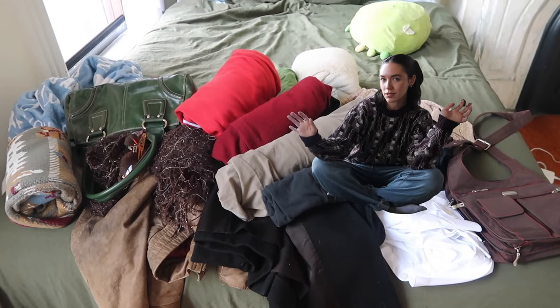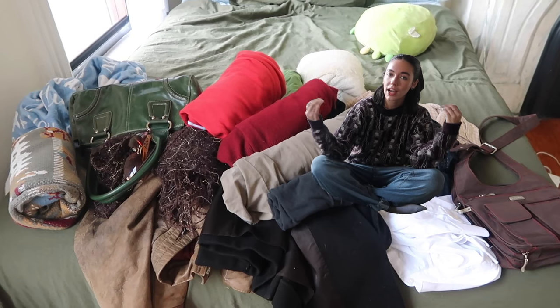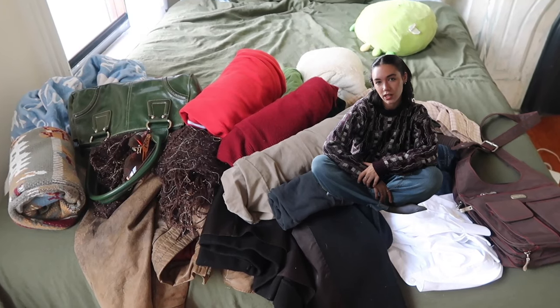Welcome back. Today I'm sitting on top of all these clothes. I'm going to show you what I do to find outfit inspo when I have a closet full of clothes but I feel like I have nothing to wear.